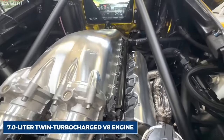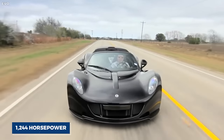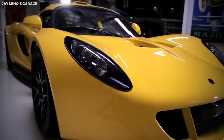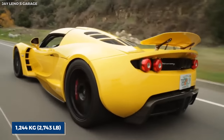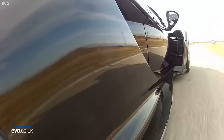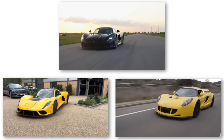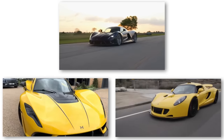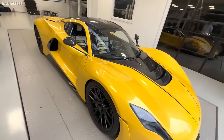Powered by a 7.0-liter twin-turbocharged V8 engine outputting an awe-inspiring 1,244 horsepower, and with a curb weight of just 1,244 kilograms (2,743 pounds), the Venom GT accelerates from 0 to 60 miles per hour in a mind-boggling 2.4 seconds. The Hennessey Venom GT is more than just a car — it's a technological marvel that pushes the boundaries of speed and performance, perfectly embodying the spirit of innovation and audacious ambition.